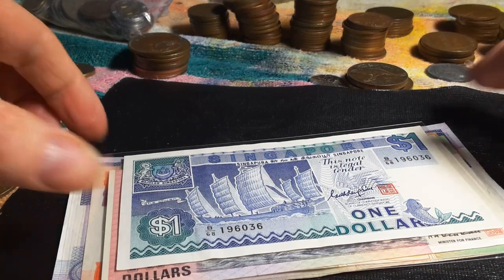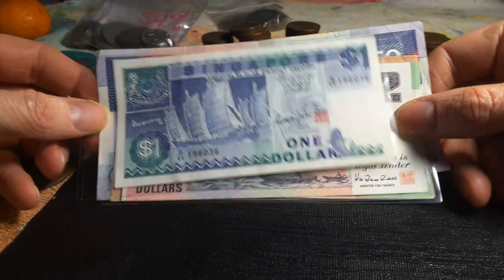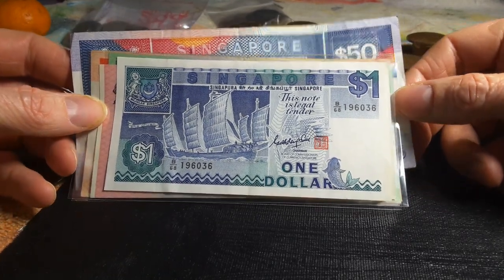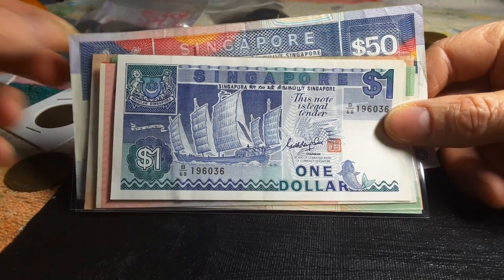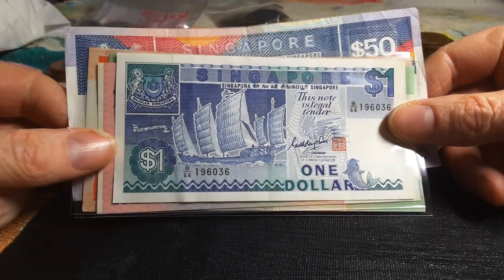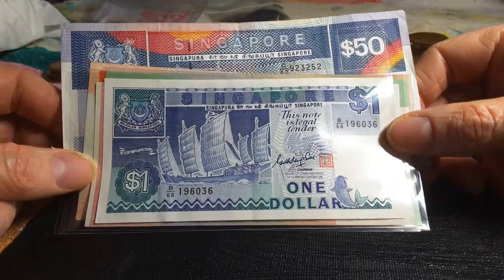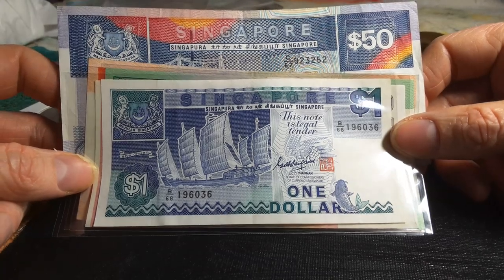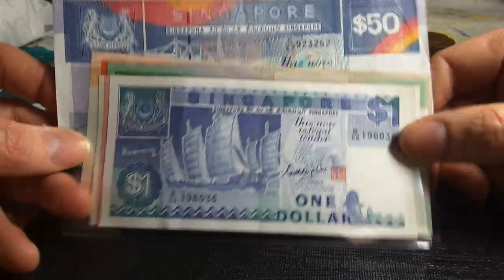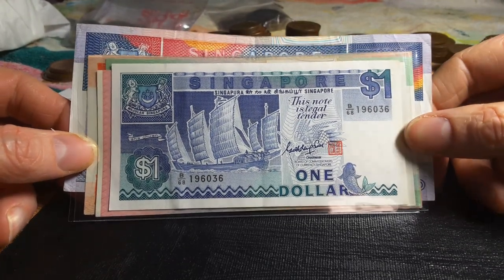Hello fellow banknote collectors, this is Glen back with another video. Today I have Singapore's third banknote series. The highest banknote of this series is the $50, which is a bit harder to get. In Singapore and Malaysia you can get them quite easily, but in Australia they're not that easy. On eBay there are usually fewer than 10 available, though the US eBay site has a lot more Singapore banknotes than the Australian site.